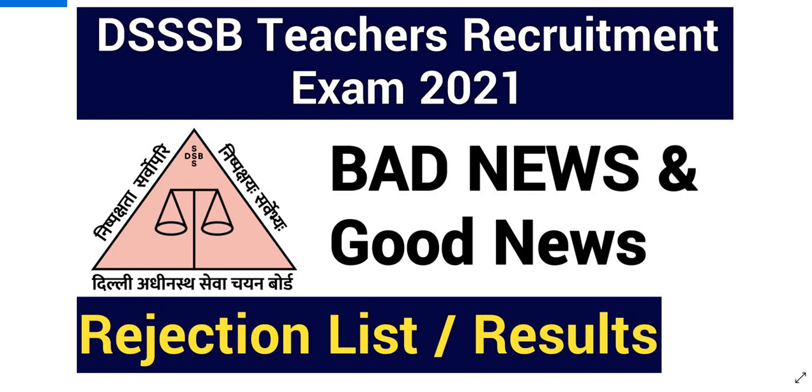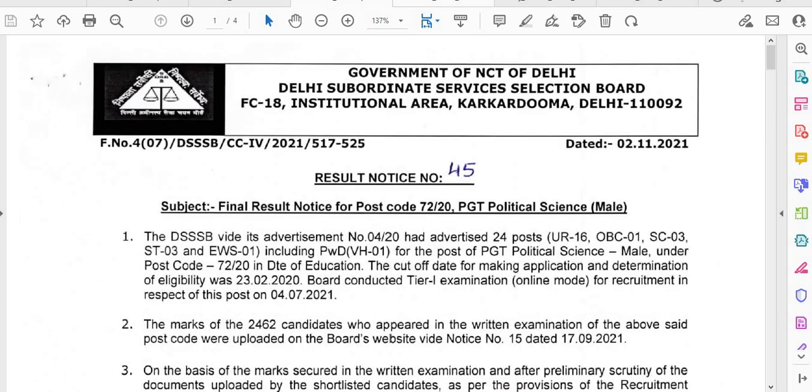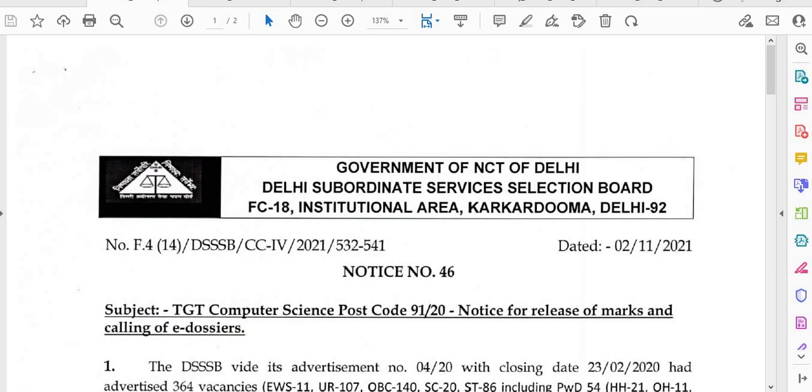Let's check what are the details as of today's date — the latest update in sequence. I will tell you that there are a total of 5 to 6 different notifications on today's date, 2nd November.